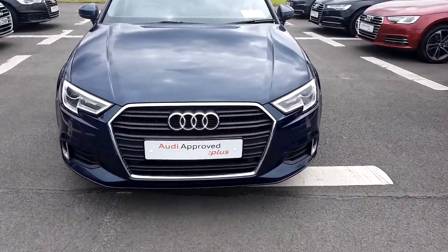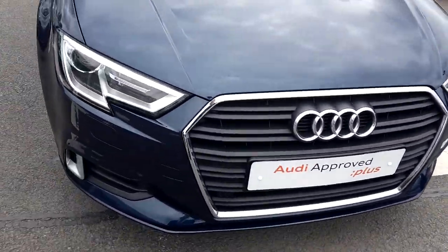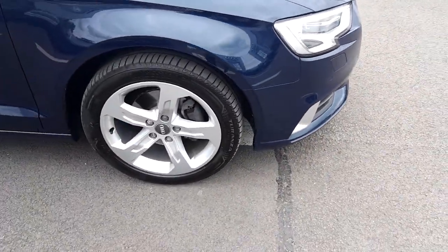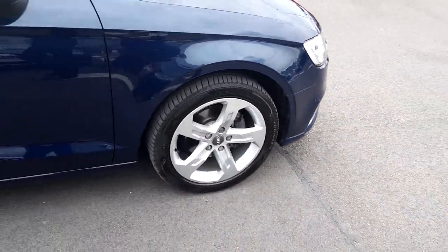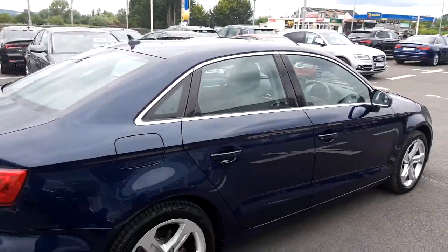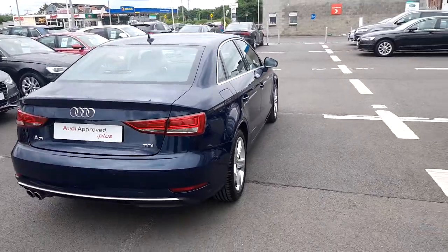Some of the key features are the single frame chrome Audi grille, Xenon headlights with LED daytime running lights, 17-inch 5-spoke alloy wheels with chrome exterior package around the windows and door frames, contrasting the metallic Cosmos Blue paint perfectly.